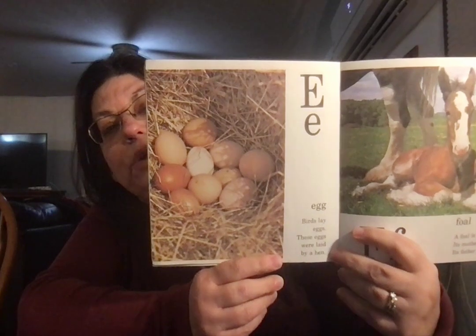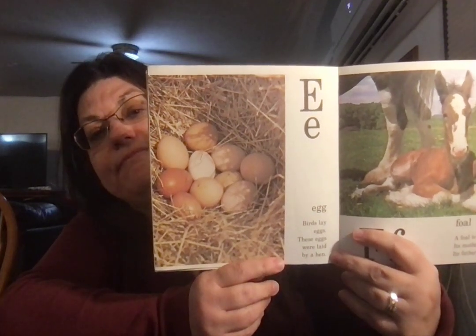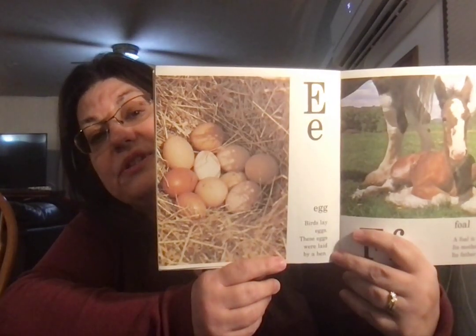Egg. Birds lay eggs. These eggs were laid by a hen, or a chicken. The hen is the mommy chicken. The rooster is the daddy chicken.